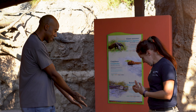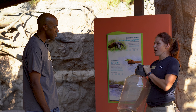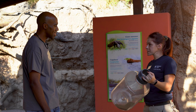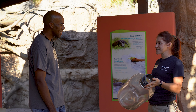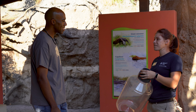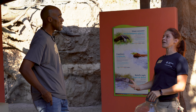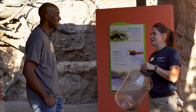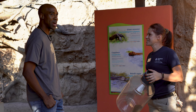Today we have this interesting contraption right here. This is a puzzle feeder that we're going to give to our giant anteater female. Inside here are insectivore pellets. We don't actually feed our giant anteaters ants here because they eat around 35,000 a day, and we've got two giant anteaters — there's no way we can keep up with that many ants. So we feed them insectivore pellets every single day.